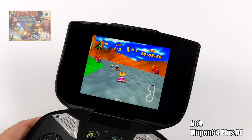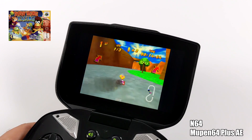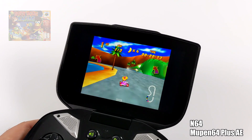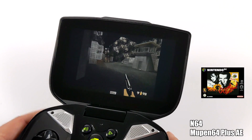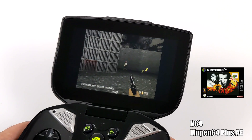N64 is another one I definitely wanted to test. Initially I was using MuPen64 Plus FZ and it was super slow, so I swapped over to MuPen64 Plus AE and we're getting great performance. Even with harder-to-emulate games like 007, it's not perfect but it is running. Easier games like Mario 64, Mario Kart, and Diddy Kong are going to run just fine on this device.